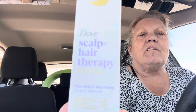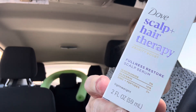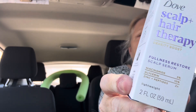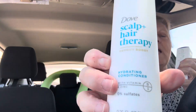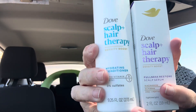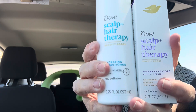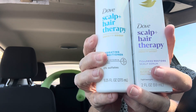The first deal I did was on the Dove Therapy. I got this serum that helps with your hair follicles — vitamin and zinc peptides to help with hair growth and fullness. Then I got the conditioner. There is a shampoo, but I bought these two. They are $12.99. When you buy two, you will receive a $10 register reward, and there is a buy one get one half. So two of these are $19.98, and yes, I did get back my $10 register reward.